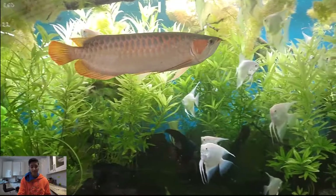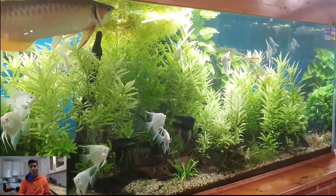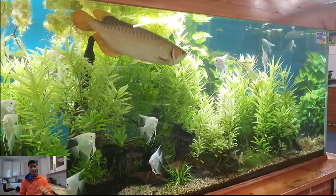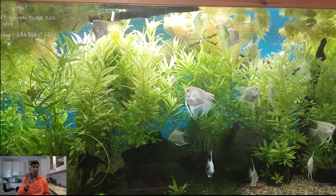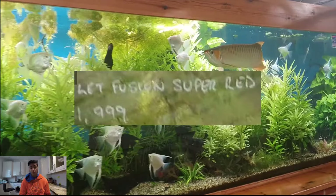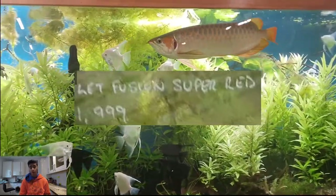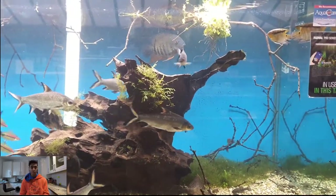Now we move on to the reason I actually came to the store — this huge tank. It's a wonderful planted tank with an absolutely stunning Asian arowana. That is a violet fusion super red Asian arowana, and it is one of the most expensive fish I've ever seen in my life. It costs 2,000 pounds, it's about two and a half feet long, and the tank is absolutely enormous. They've got it in with some lovely angelfish.